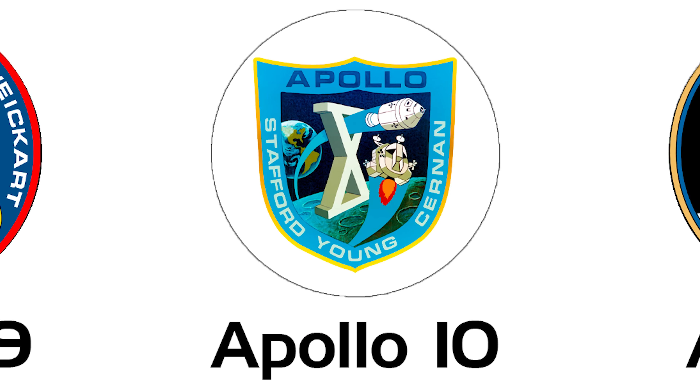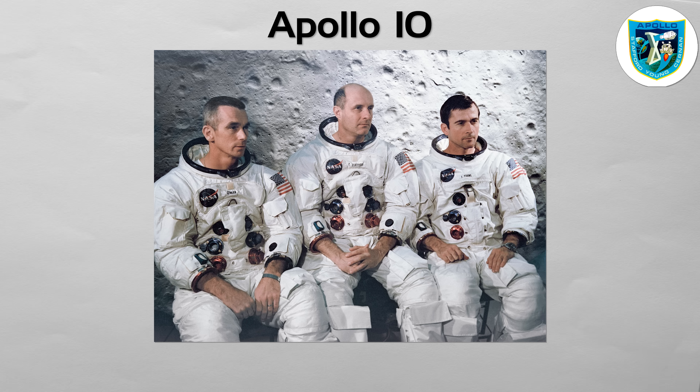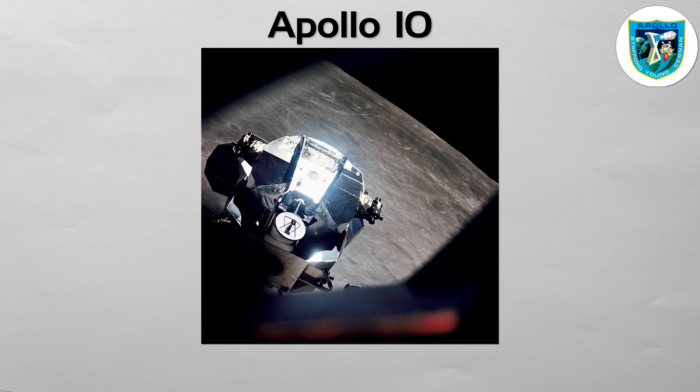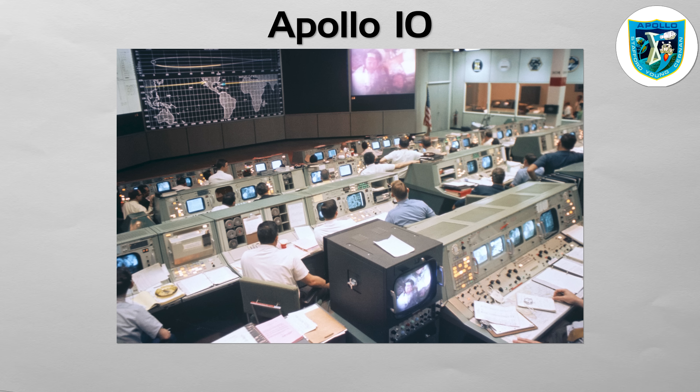Apollo 10: the final dress rehearsal at the moon. Commanded by Thomas Stafford, this mission did everything required for a lunar landing except for the landing itself. The crew flew the lunar module, nicknamed Snoopy, down to an altitude of just nine miles above the lunar surface, scouting the landing site for Apollo 11. It was the final, full-scale verification of all procedures, hardware, and navigation in the lunar environment, confirming that every piece of the puzzle was ready.